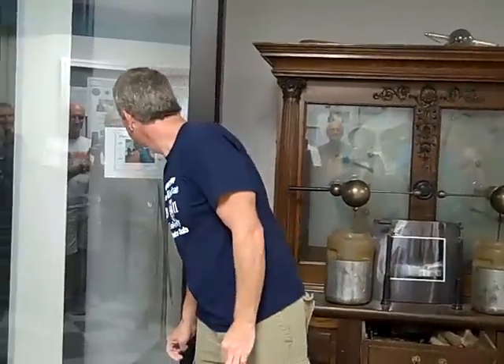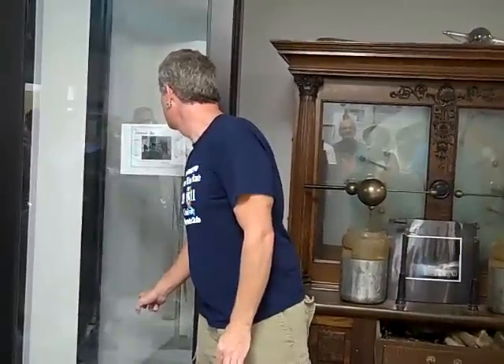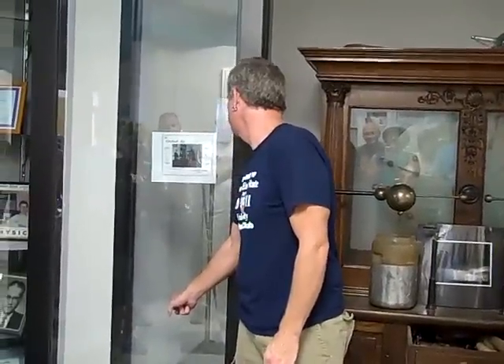There's a little thing over here about the electrical age that tells you all the things this will treat. I can't even see it — I need bifocals. Gout. Headache, apparently. Writer's cramp.